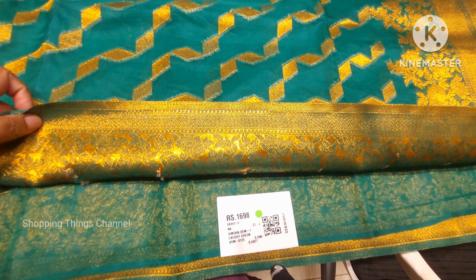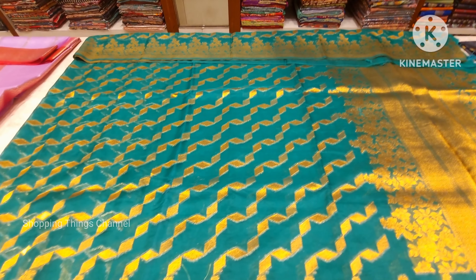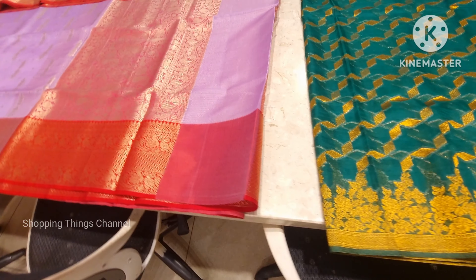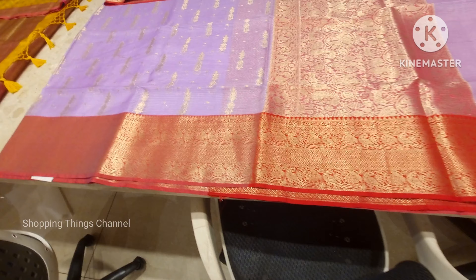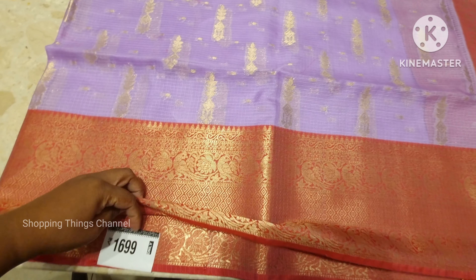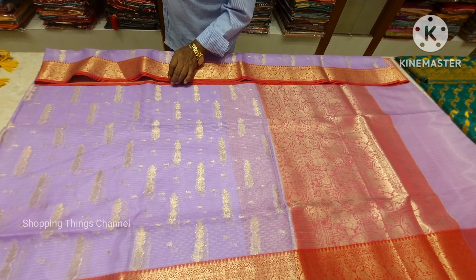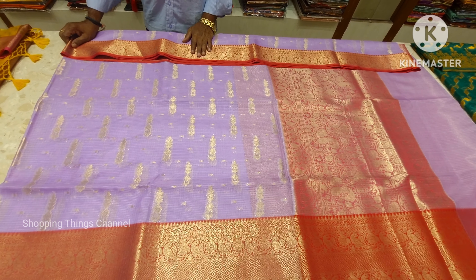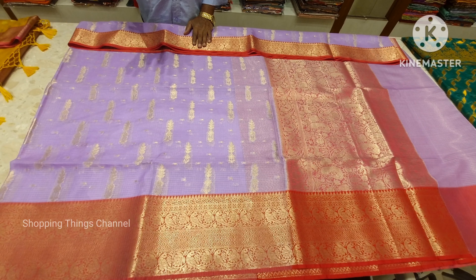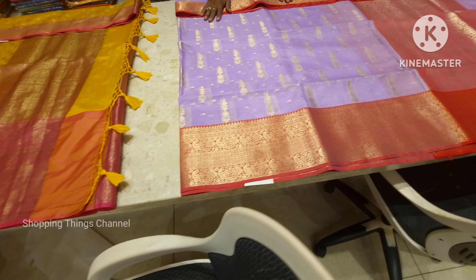This is the same variety of sari. This is 16.98. This is a full present and market trending color. This is the same color combination — lavender pink, lavender red, and lavender orange. These three colors are very famous and very popular.